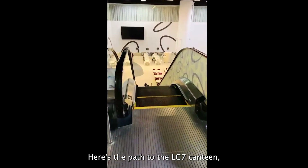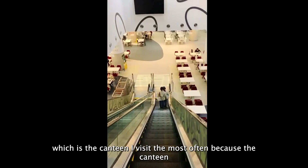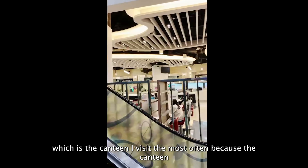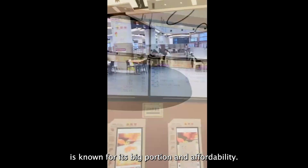Here is the path to the LG7 canteen, which is the canteen I visit most often because it is known for its big portions and affordability.